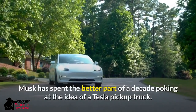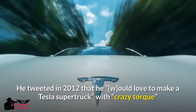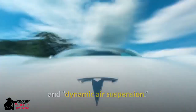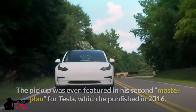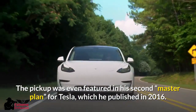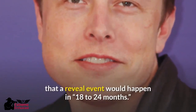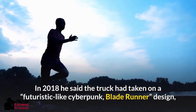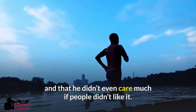Musk has spent the better part of a decade poking at the idea of a Tesla pickup truck. He tweeted in 2012 that he would love to make a Tesla Super Truck with crazy torque and dynamic air suspension. By 2013 he told Business Insider the company was actually planning to make one. The pickup was even featured in his second Master Plan for Tesla, published in 2016. Musk continued to toy with the idea, saying in April 2017 that a reveal event would happen in 18 to 24 months. In 2018 he said the truck had taken on a futuristic cyberpunk, Blade Runner design, and that he didn't even care much if people didn't like it.